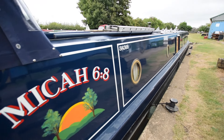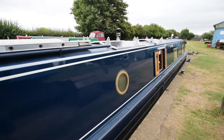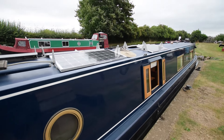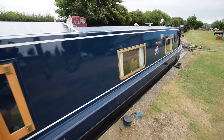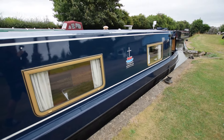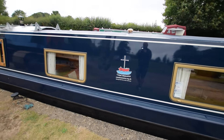A quick walk down this way and you can see how nice the paintwork is. There's loads of equipment on top, including a ladder plank, 600 watts of solar on board, and she's a gas-free boat. Micah 6:8, by the way, is a passage from the Bible.